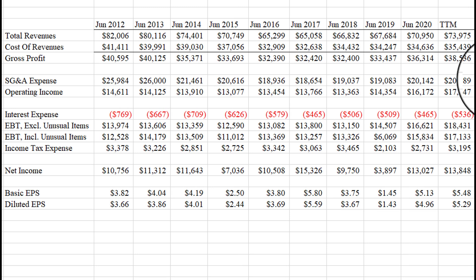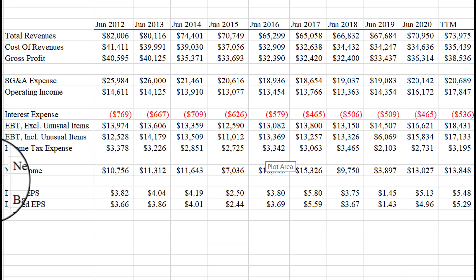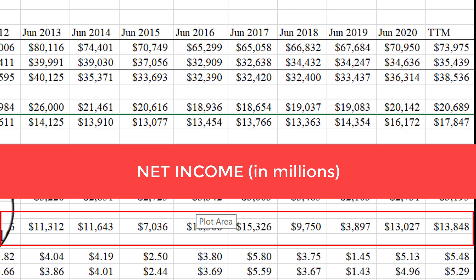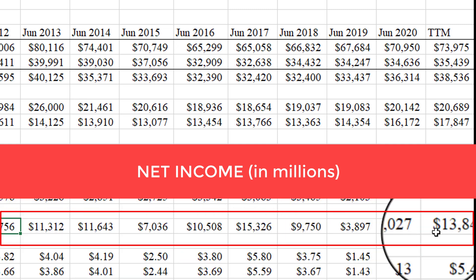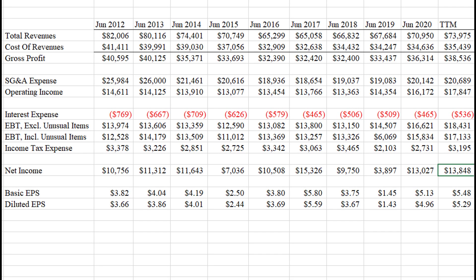Here is Procter & Gamble's income statement for the past 10 years or so. What we see is a remarkably stable business with no losses in any year. Profits were over $10 billion in 2012, increasing to about $13 billion in the trailing 12-month period. So really not incredible growth, but slow and steady growth over time.